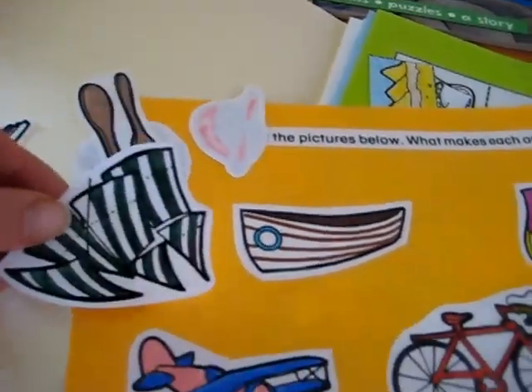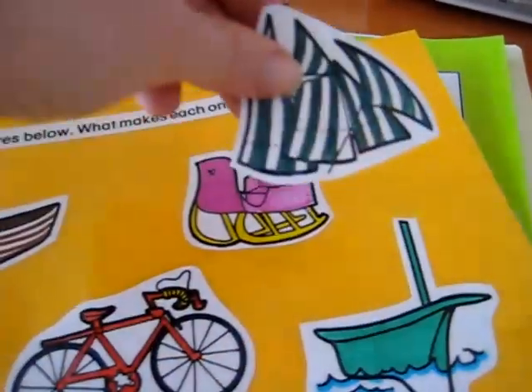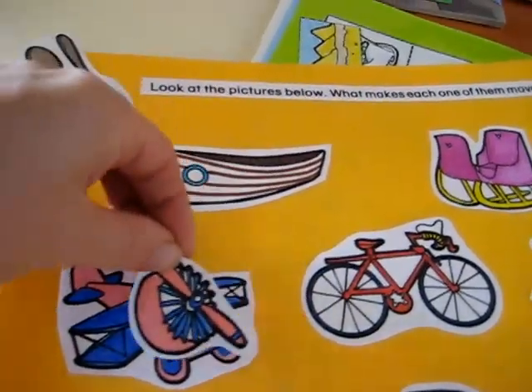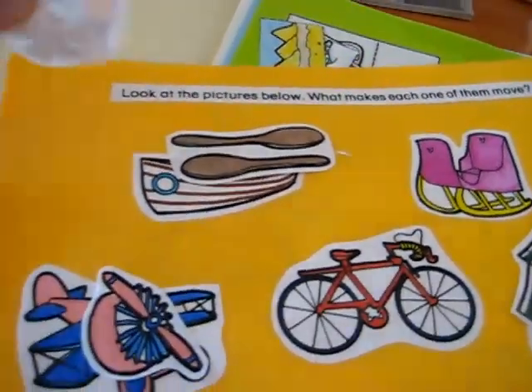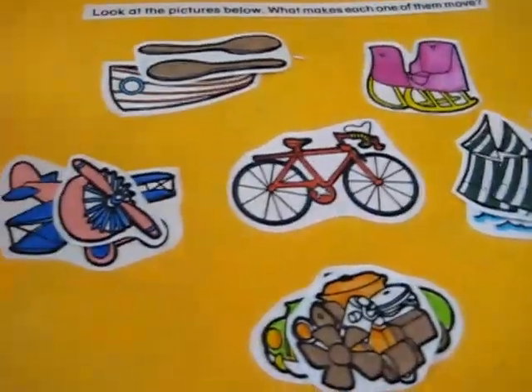Any page I feel he would enjoy going back to, rather than just filling it out once, I glue onto a nice colored paper, cut it out, and plastify it so he can play with it as many times as he likes. For example, one page has pictures showing what makes each vehicle move — the sail makes the sailboat move, the propeller makes the airplane move, the oars help the rowboat move, the engine makes the car move.